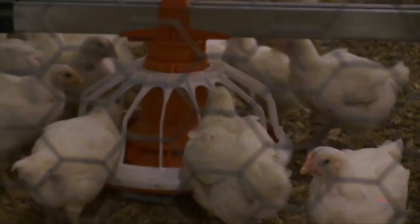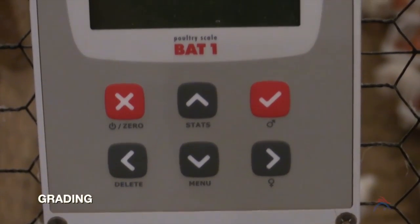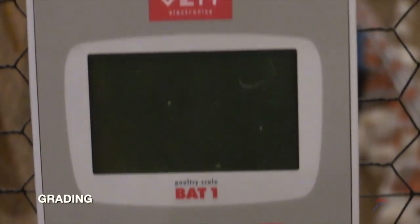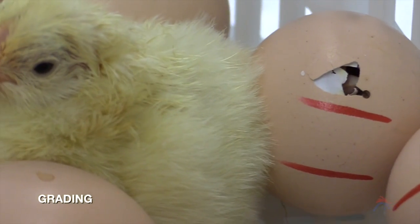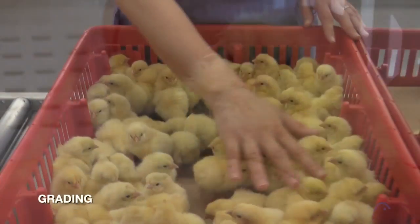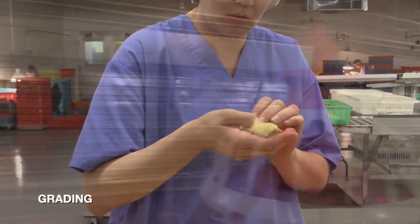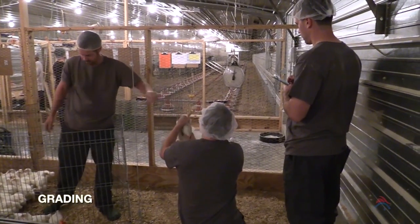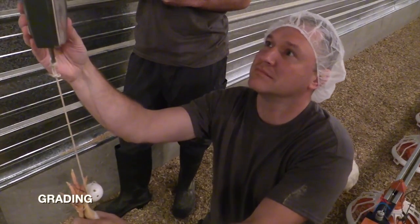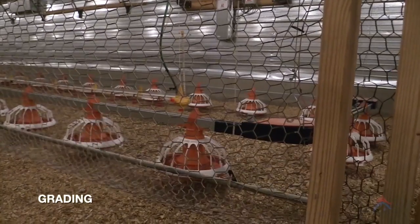When the birds are around four weeks old, it may be necessary to grade them. Grading can be viewed as an aid to uniformity. Even at a day old, there will be natural variations in the chicks within the flock. This variation may increase over time due to differing responses of individual birds. Through grading, you can identify and separate heavier and lighter birds within the flock, which allows you to manage them differently to improve the overall flock uniformity.